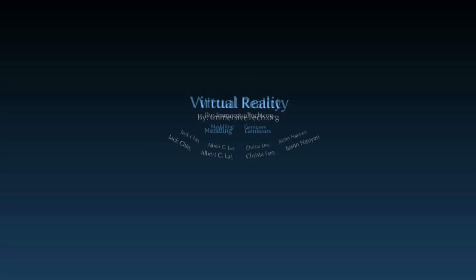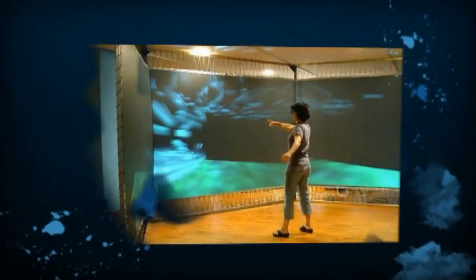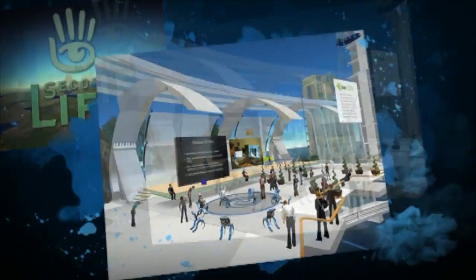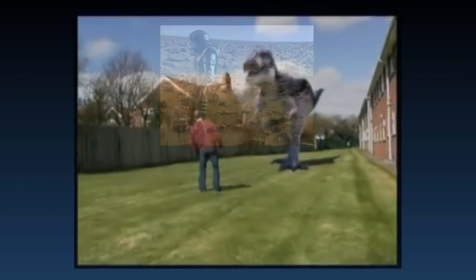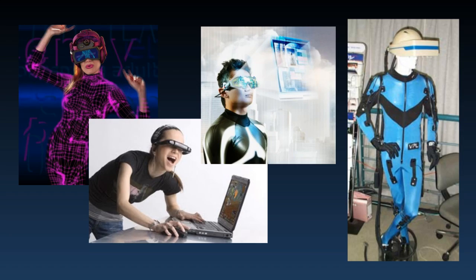Immersive Tech presents Virtual Reality. Have you ever wanted to fly through the air but just didn't have any superpowers? Or walk around Mars but your spaceship happens to be in the shop? Or even walk among dinosaurs but prefer not to be the next main course? Well, one day with Virtual Reality you'll be able to do all this and more from the comfort and safety of your computer.